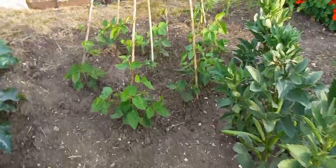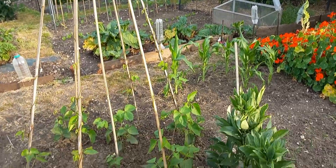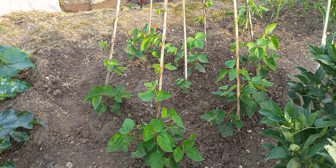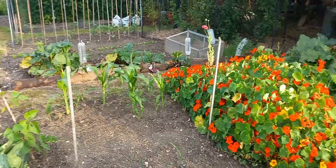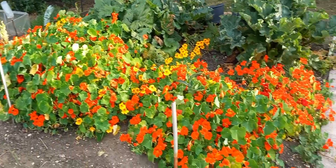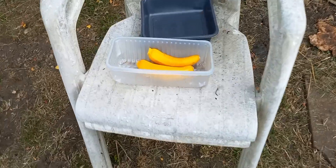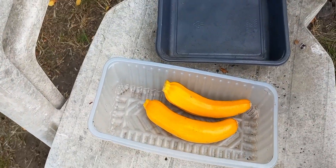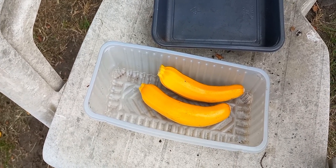A row of beans grown from seeds in the ground — they're romping away up the canes now. More broad beans. These are leeks and a row of carrots. Some more sweet corn, beautiful nasturtiums. And over here, the first two yellow courgettes. More again from South Croydon Allotments soon. Bye for now.